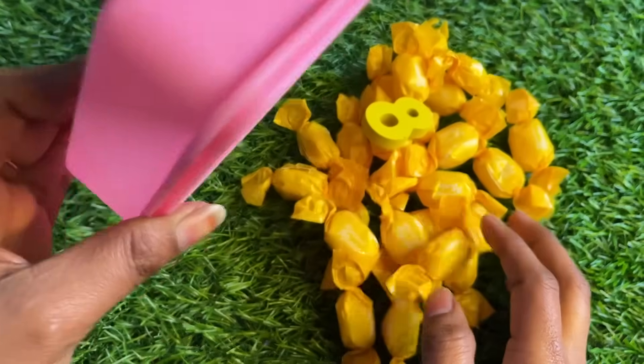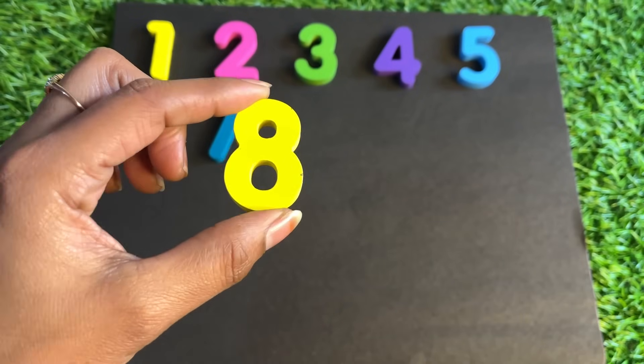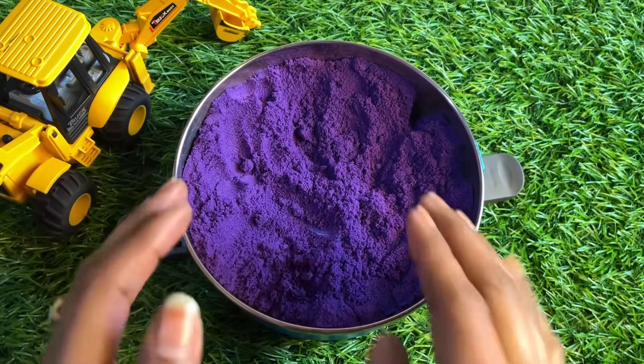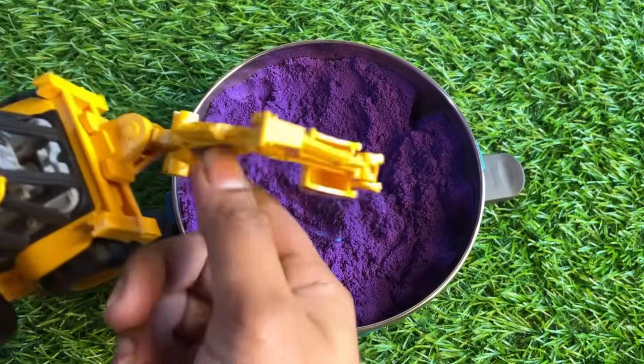Oh wow, we have lots of candy — do you like it? Let's find our next number here. Great, we got number eight! Let's place number eight right here. Oh wow, we have a purple color kinetic sand — our next number is hiding in this sand. We need the crane machine to find it!